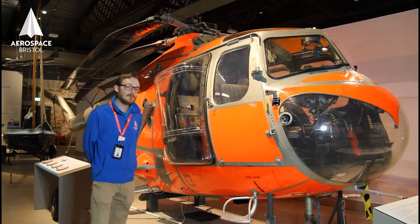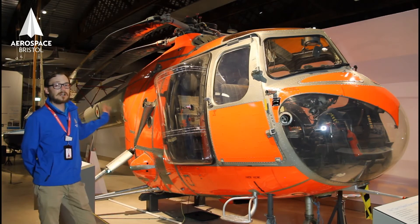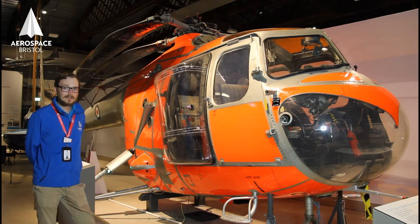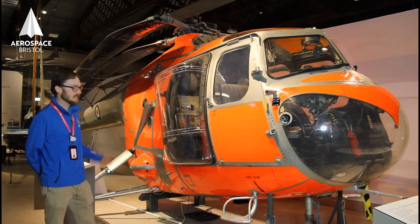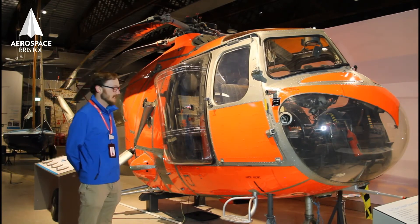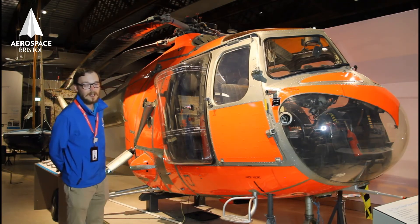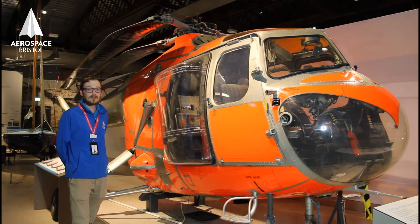The Bristol Sycamore first flew in 1947. Originally it was designed as a four-seater, but this is a later version with a slightly wider body, meaning it can carry five people and a stretcher inside as well. Most Bristol Sycamores served in air-sea rescue roles, although the SAS did use them as well.